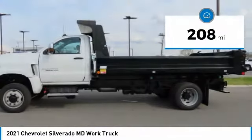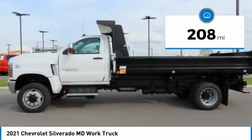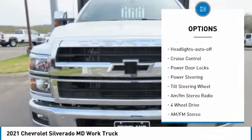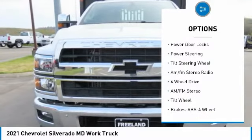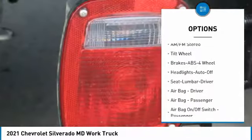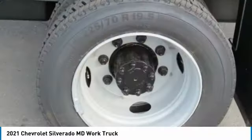This vehicle has less than 300 miles. Here are some of this vehicle's great options: running boards, traction control, daytime running lights, headlights auto off, cruise control, power door locks, power steering, tilt steering wheel, AM FM stereo radio.